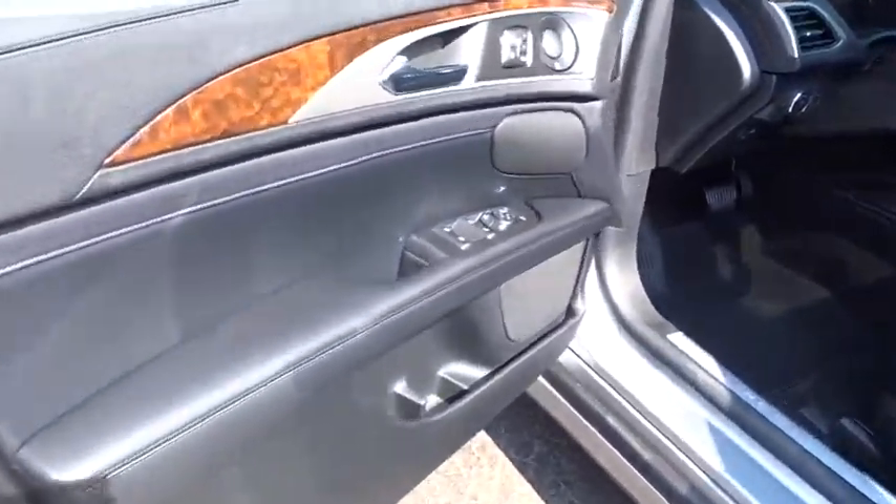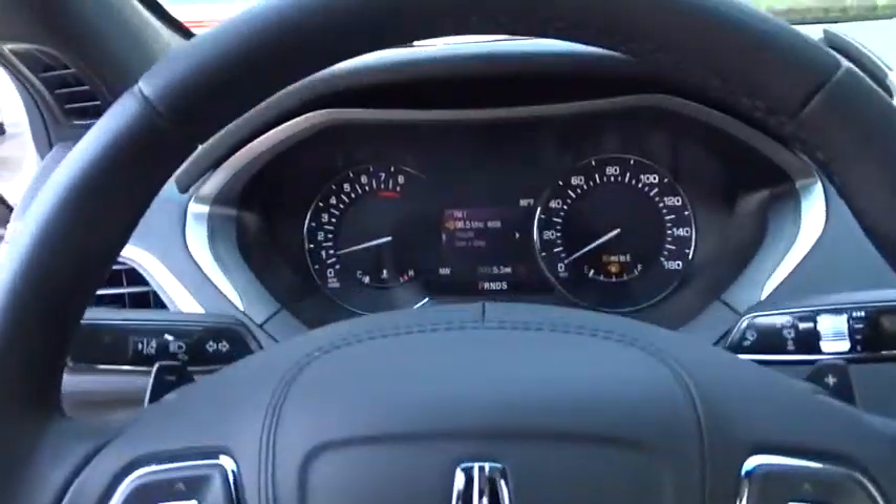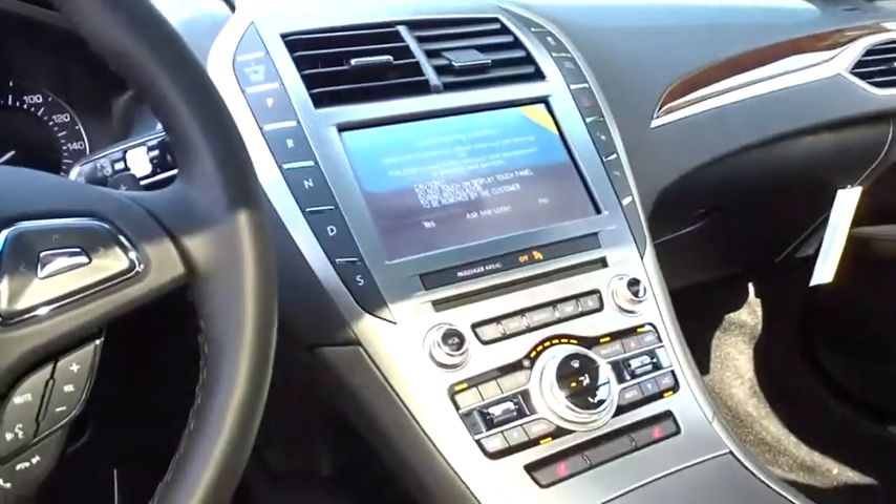Leather wrapped steering wheel, dual airbags, Bluetooth, adjustable steering wheel, alloy wheels, power steering, keyless start, cruise control, four-wheel disc brakes.